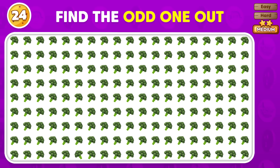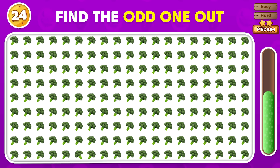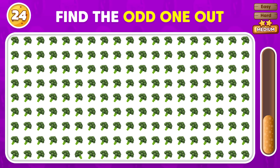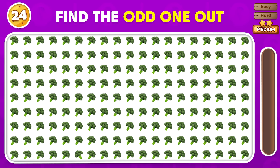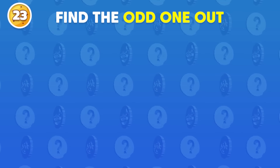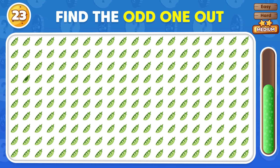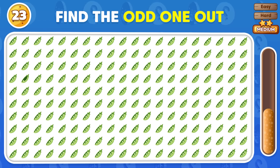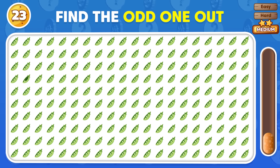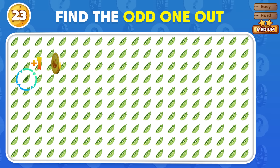Can you point out which emoji is the odd one out? Which one sticks out? The odd emoji is placed in the fourth row!